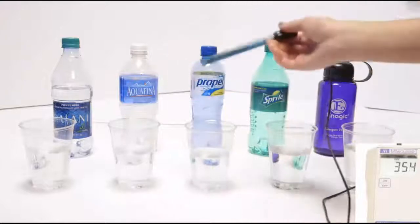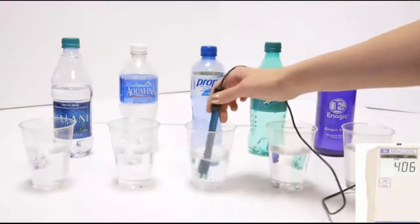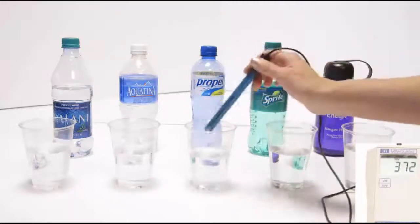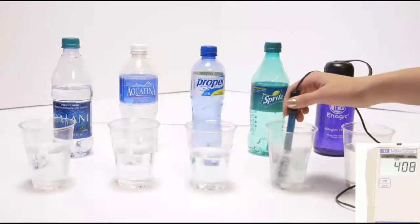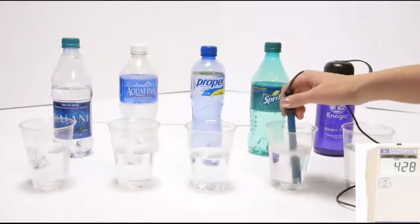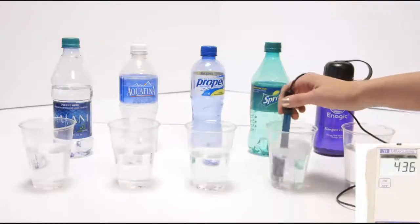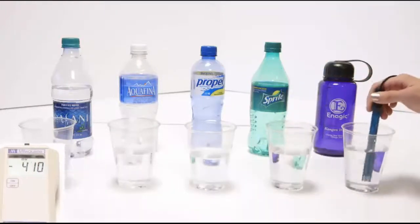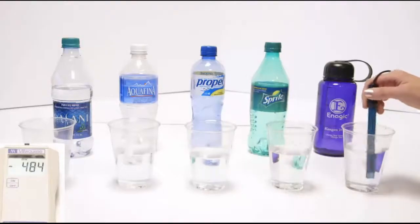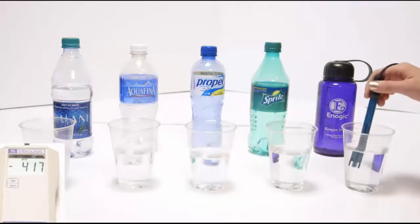We'll go to Propel — this is actually the same as vitamin water, Gatorade, Powerade, any sports drink — about 400, going up and down there. We've got Sprite; we all kind of know that soda's bad for us. Diet sodas and dark colored sodas are in the 500s, but Sprite is right around 436. We've got kangen, and it's been sitting out a while, so that's pretty good — that's negative 483. Right out of the tap, I get negative 800 sometimes.